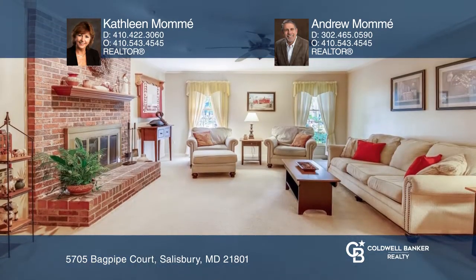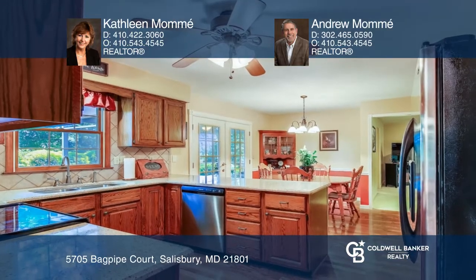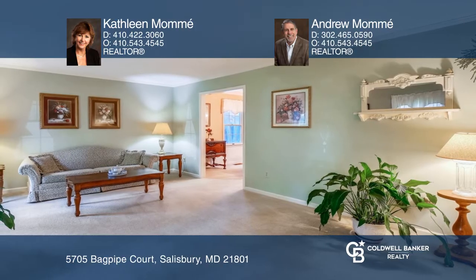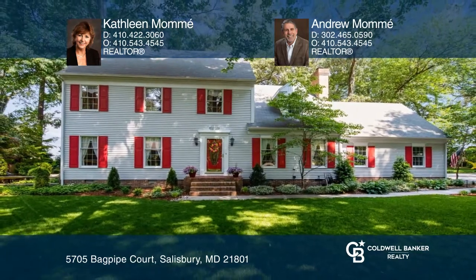This home is approximately 3,200 square feet on three stories with five bedrooms. The main floor boasts a family room with a fireplace, an eat-in kitchen, and a formal dining and living room. See it in person by calling Kathleen Momay and Andrew Momay.